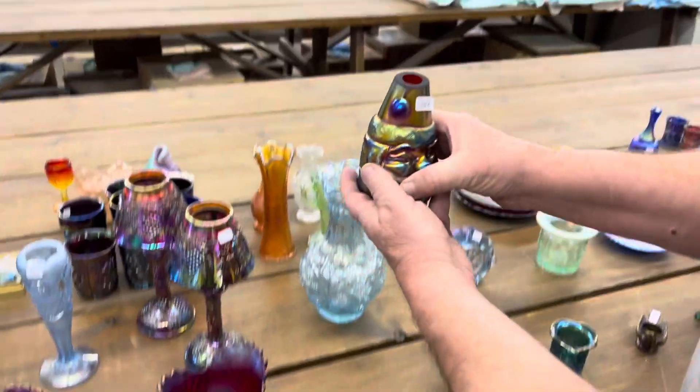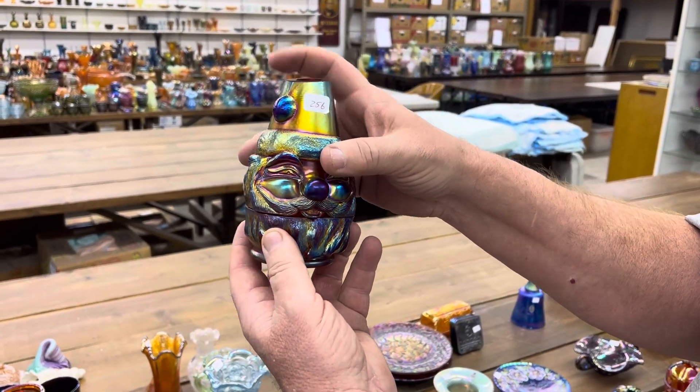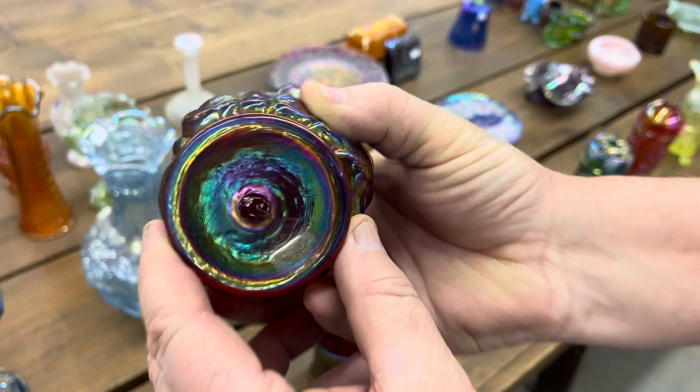Great piece here — here's the Santa Claus lamp. Signed Robert Hanson.